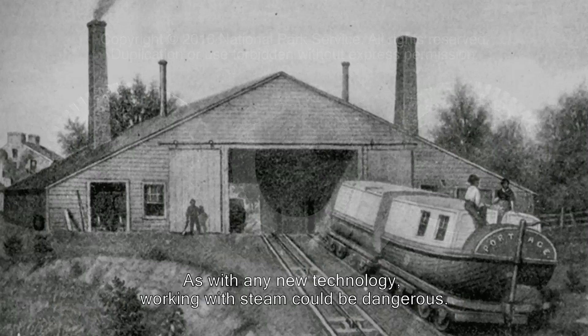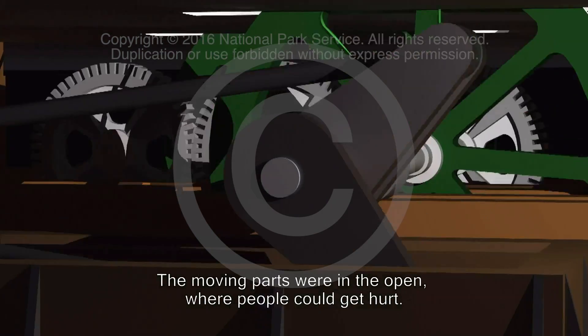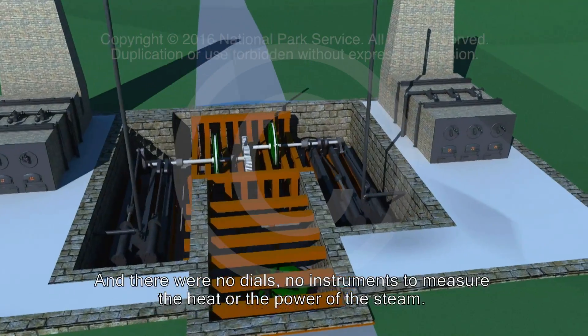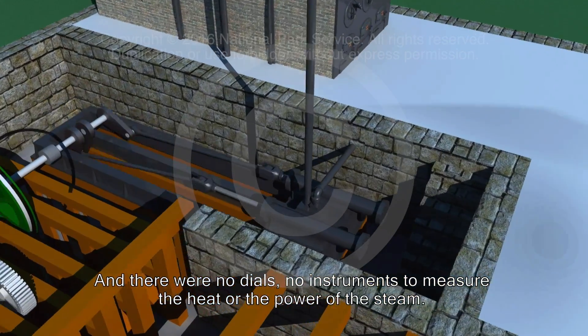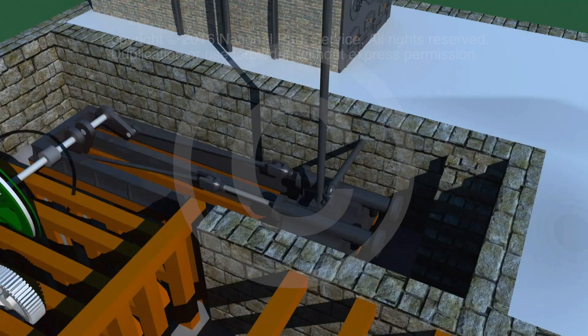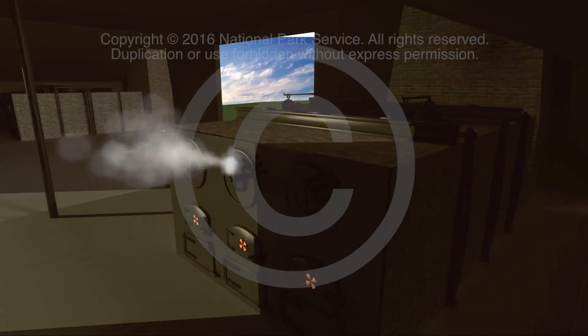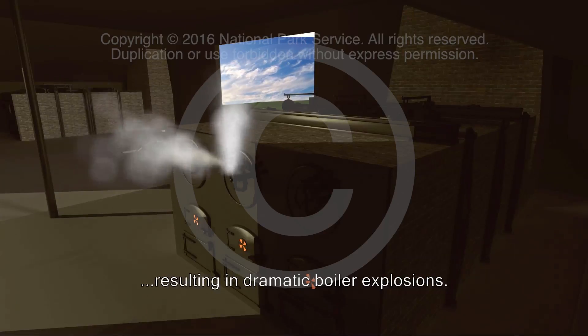As with any new technology, working with steam could be dangerous. The engines ran very hot. The moving parts were in the open where people could get hurt. And there were no dials, no instruments, to measure the heat or the power of the steam. Engineers had to rely on experience and guesswork, and sometimes they guessed wrong, resulting in dramatic boiler explosions.